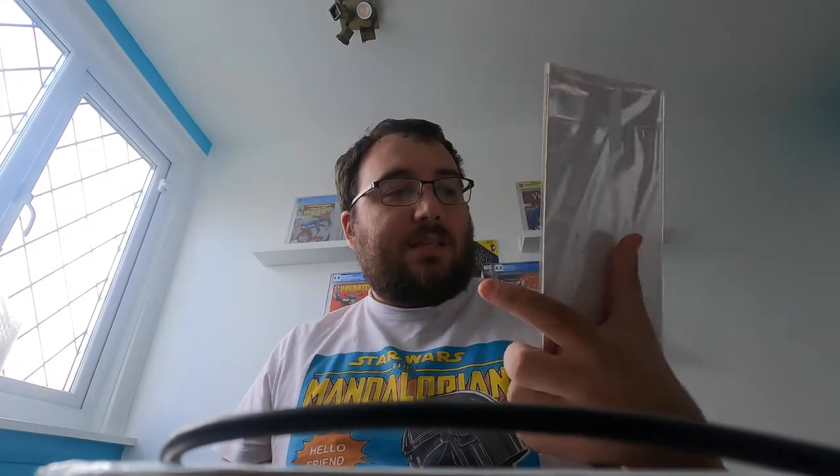And now: Fantastic Four number 211 — this is the first appearance of Terax, one of the many heralds of Galactus and one of the many books people are specking on for the heralds of Galactus, because the Fantastic Four are coming. Galactus surely has to come somewhere down the line — I wouldn't be surprised if he's a big bad at some point, combining villains and heroes fighting together against Galactus. It's a big spec book for Terax and all the heralds. Obviously Silver Surfer is the grail book, but things like Frankie Raye and Terax are the ones everyone's specking on.